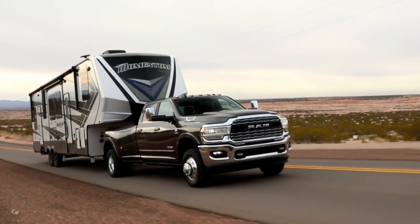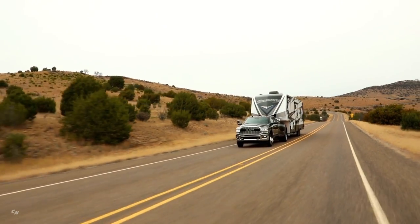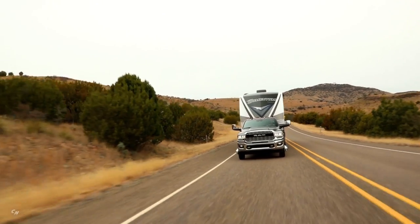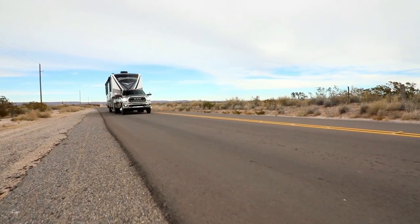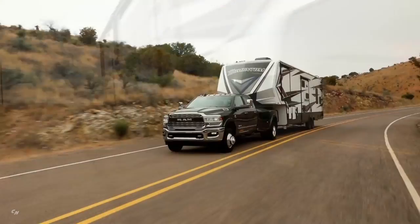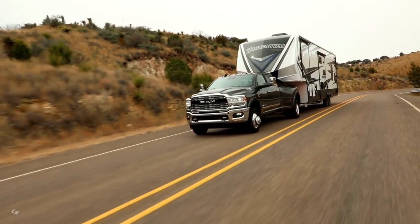Trailer sway control is part of our electronic stability system. If you're driving down the freeway and start to get that wobble left and right that sometimes happens with trailer loads, the stability control will come in and apply the brakes to stabilize the direction of the vehicle. These are just some of the safety and security features available on the 2019 RAM heavy-duty truck.